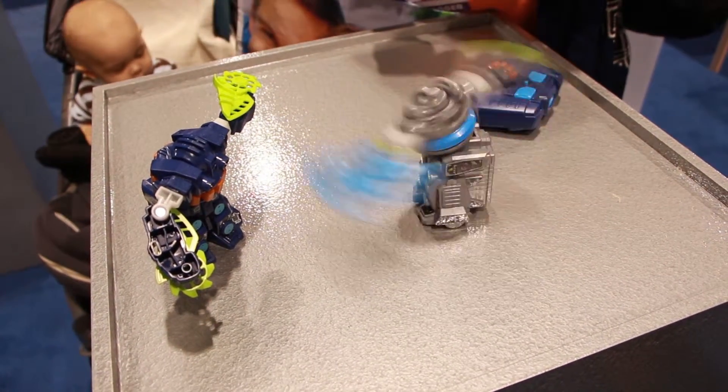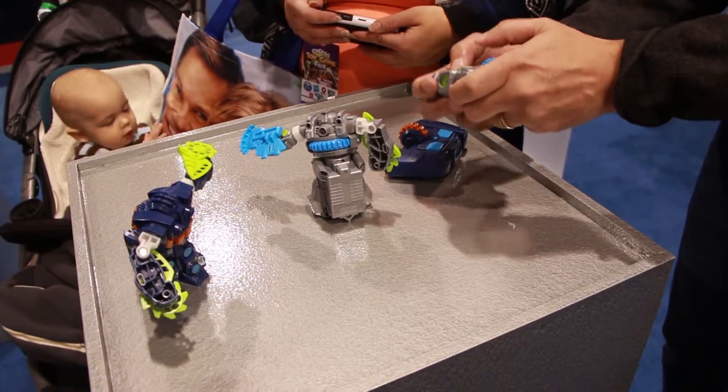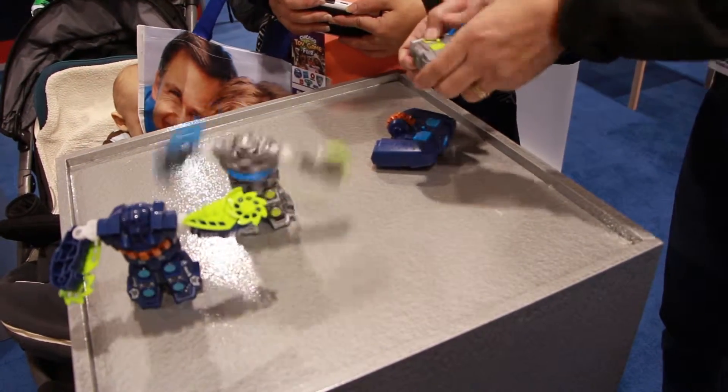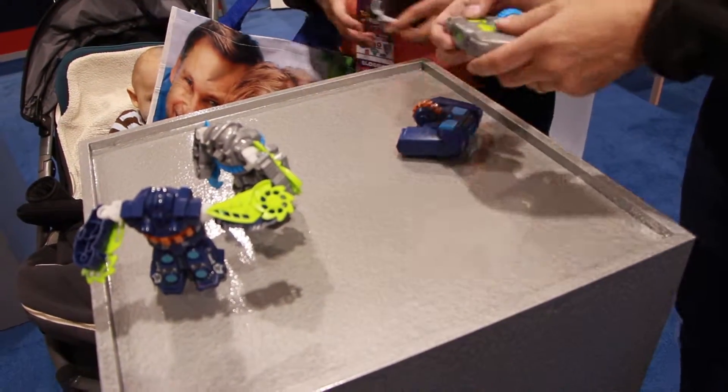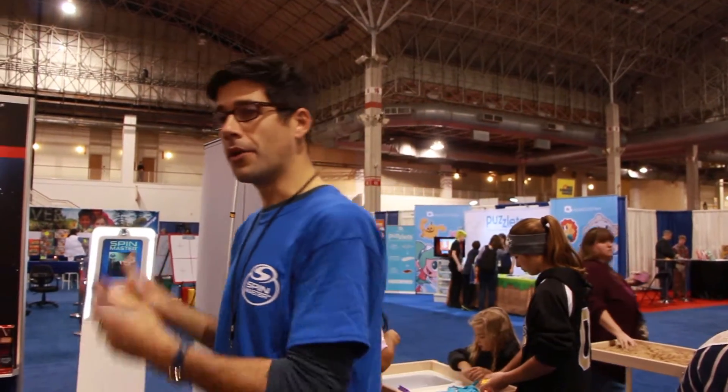We're here promoting our Star Wars brand. This is the year of Star Wars — Force Awakens comes out in about a month. We have some really cool items in the flying category, including the Millennium Falcon quadcopter, along with an X-wing, and other cool items featuring the most iconic vehicles and ships from the Star Wars line.